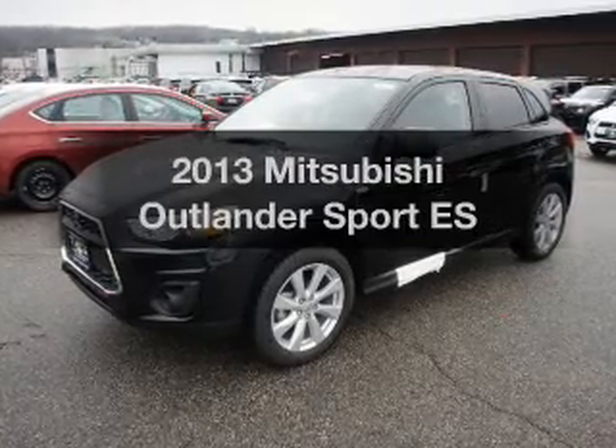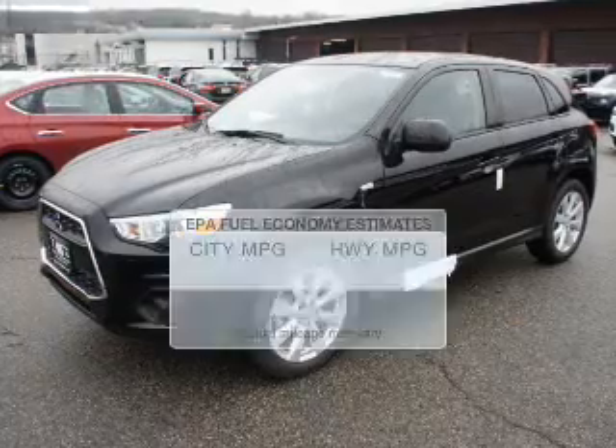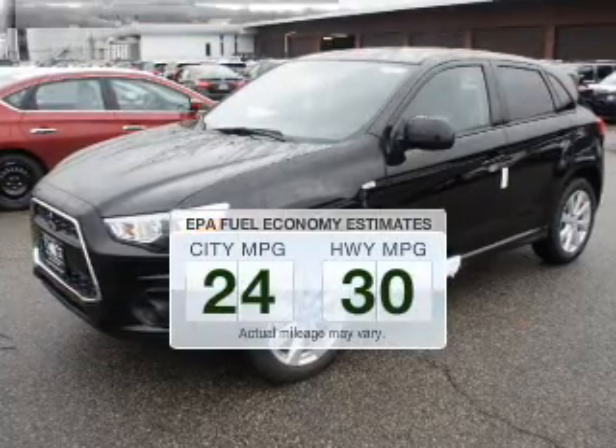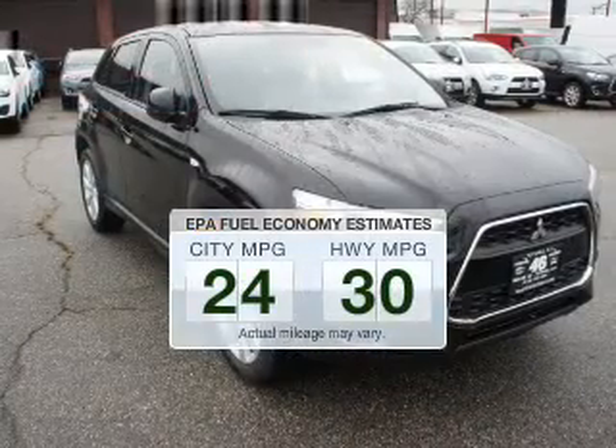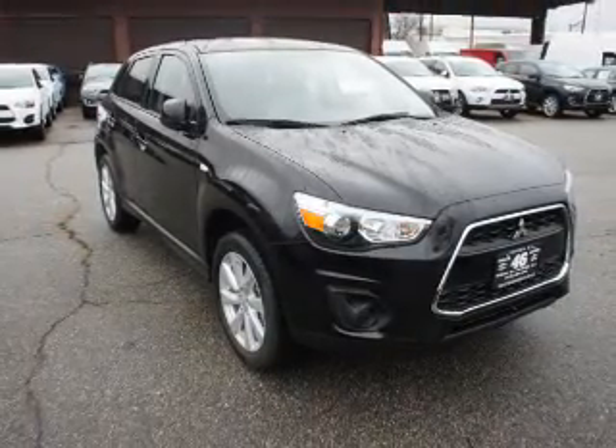Presenting the 2013 — travel the roads in style and comfort in this great vehicle. Better gas mileage means better long-term driving, and this ride delivers with a great low fuel consumption rate.